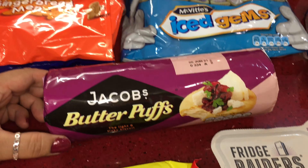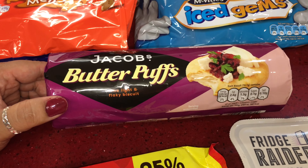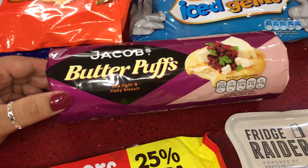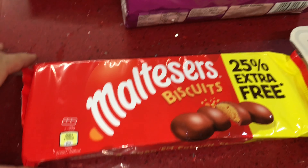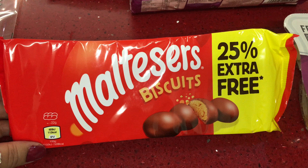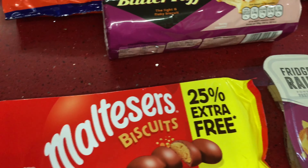Here we have some Jacob's Butter Puffs — flaky biscuits that are nice with some cheese and pickle or just with some butter. This pack was a pound. Then here are our favorite Malted biscuits — I think that was 99 pence or a pound.